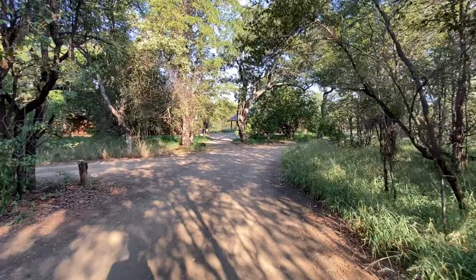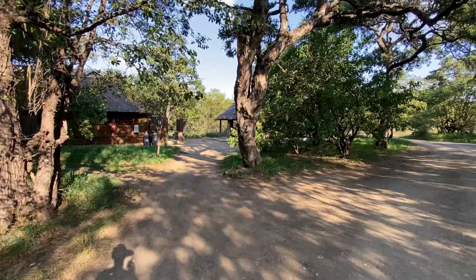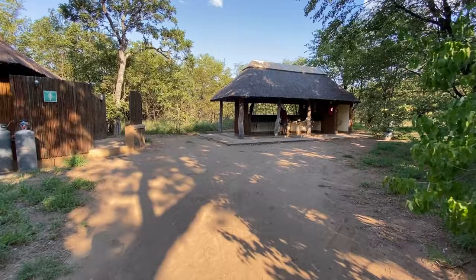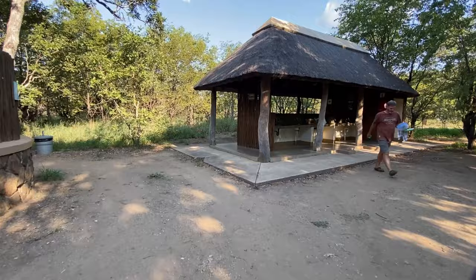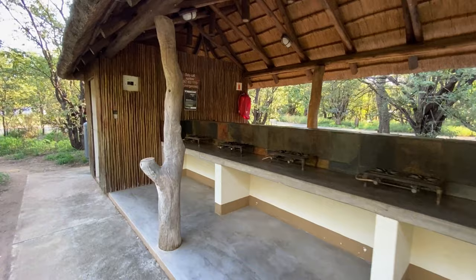Let me show you the communal camp kitchen. As I mentioned, there are two circular sections to this camp, and the bathrooms and camp kitchens sit in the middle of each circular road — they look identical. You've got washing-up facilities here and gas stoves on the side.